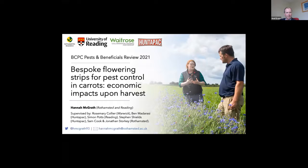Thanks Neil, hopefully you can see the screen there as well. So let's kick off. Today I'll be focusing on the harvest results of my field trials and the economic impacts of the flowering strips on carrot crops.